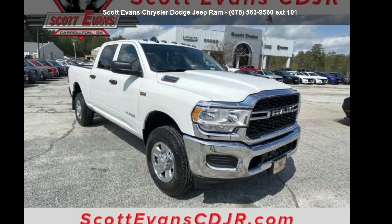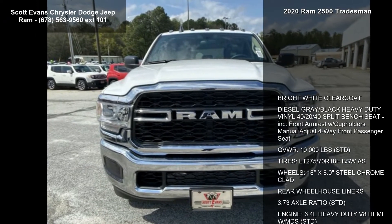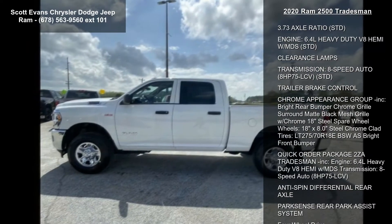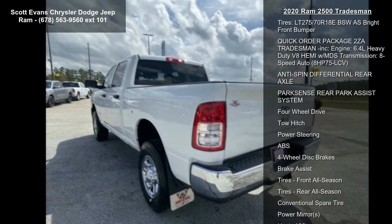Arrive in style with this RAM 2020 2500 Tradesman — this may be the set of wheels you've been looking for. Enjoy these notable features: bright white clear coat, diesel gray black, heavy duty vinyl 40/20/40 split bench seat.